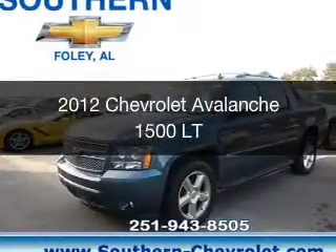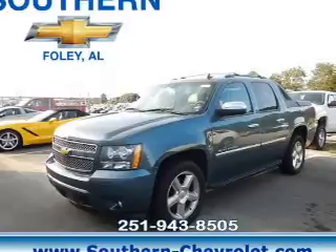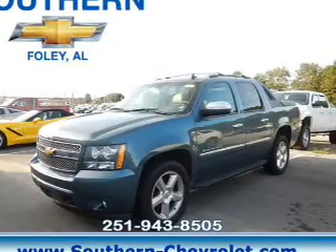This is a used 2012 Chevrolet Avalanche. It's powered by rear wheel drive, a 5.3 liter 8-cylinder engine, and a 6-speed automatic transmission.